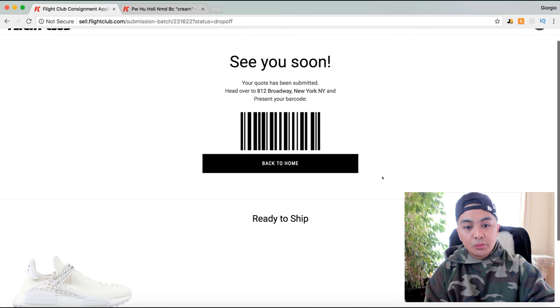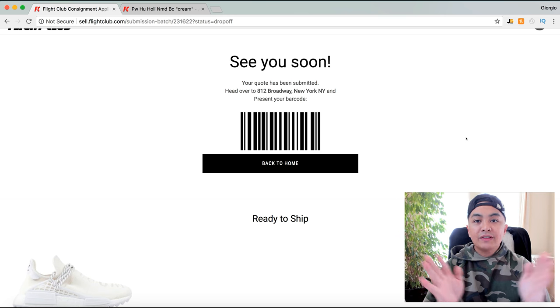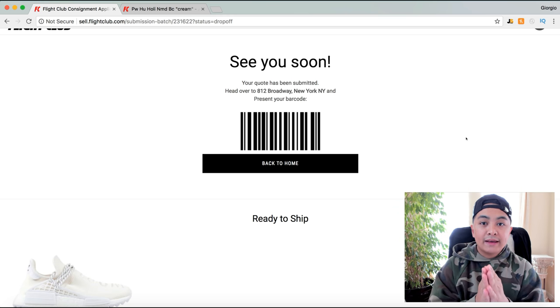I'll click 'Drop Off Shoes.' Essentially what you do is take a photo of the barcode, log in through your phone, save the barcode, and they scan it in — it says New York but they all have the same software — and they should be able to see it.